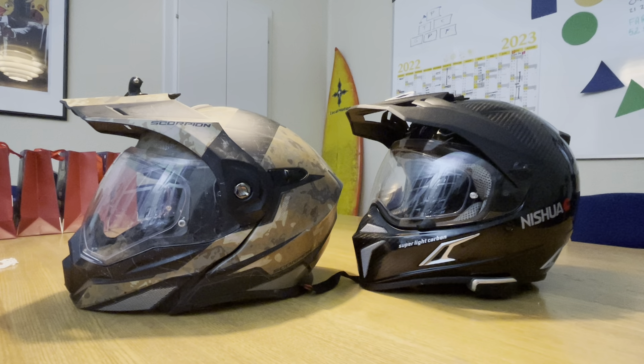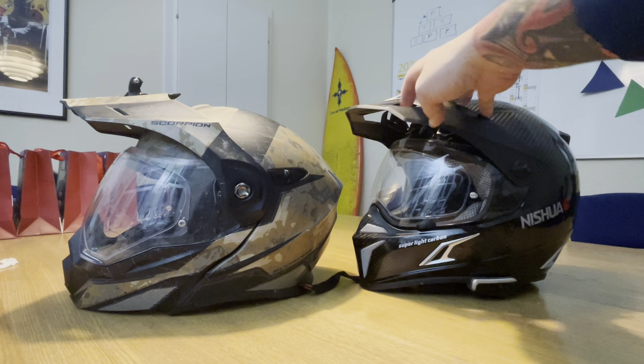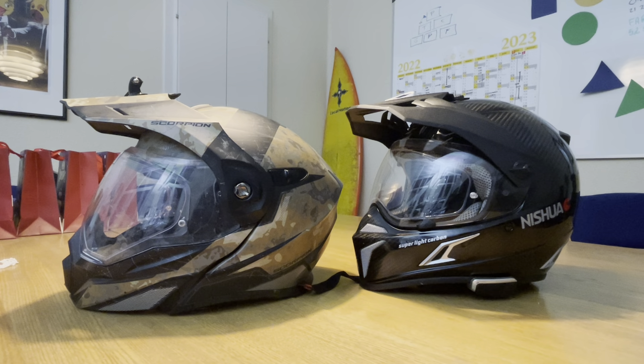There are a lot of features on the Scorpion that are not on the Nishua. There are also a few things on the Nishua that are annoying — the peak has these big holes and it lets the sun through. I live in Denmark, and where the sun sits in the sky it goes straight through these holes and into my eyes.